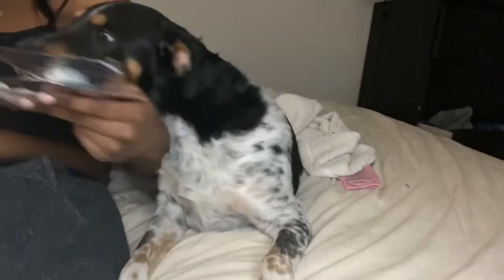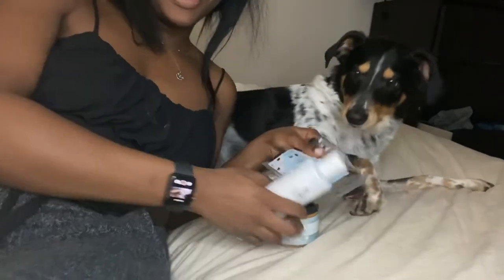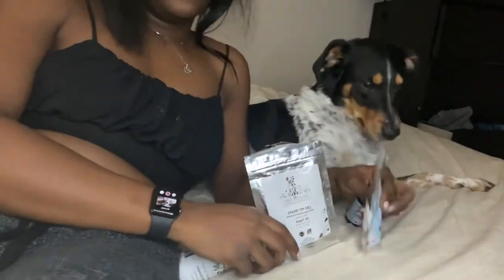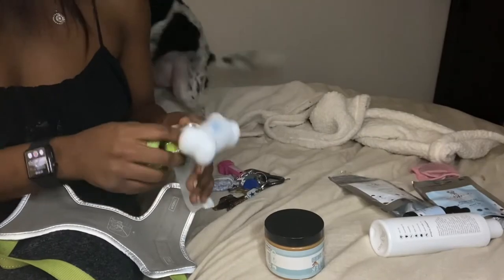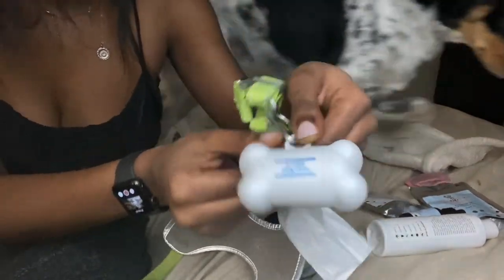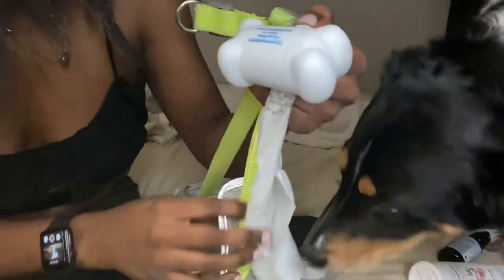Look how excited he got when I brought everything in — he gets so happy when I bring these Petals and Tails products. This is all of the products that we have. Petals and Tails gave us these for free — we really appreciate you guys, thank you so much!